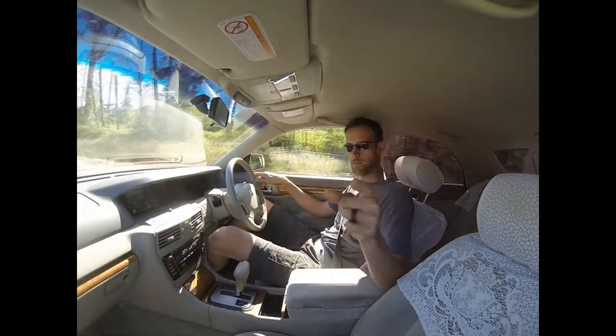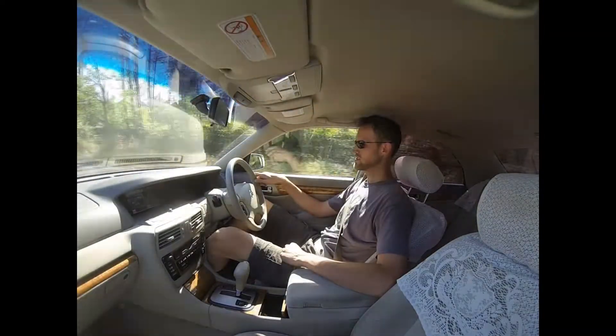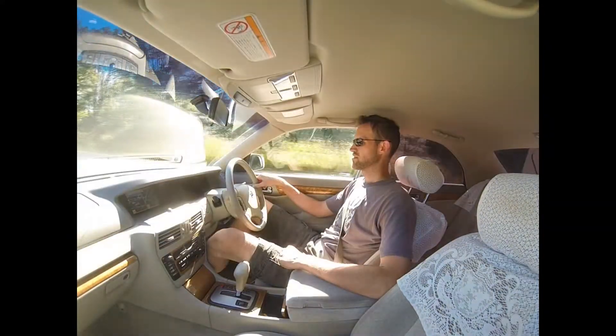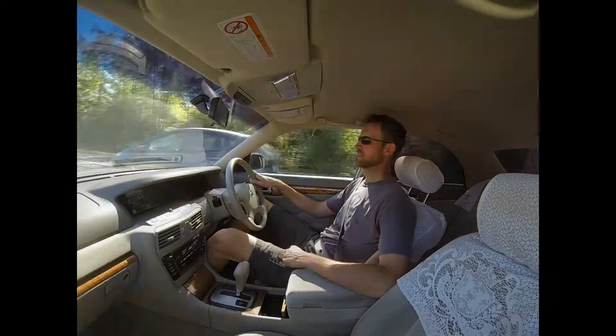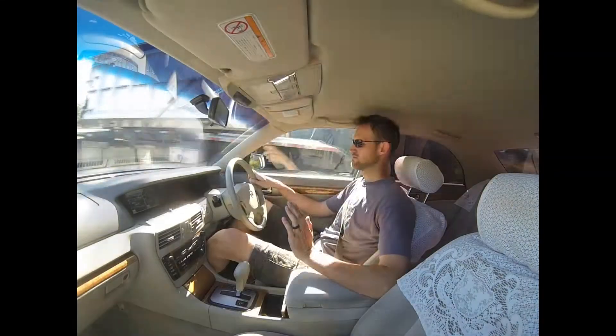So here we go. We're in a 2002 Nissan Cedric, also known as the Nissan Gloria, also known as the boringest car ever made — well, this version is. This car literally is so boring. The outside of the car is super bland, it's Asian beige, with no discerning features.